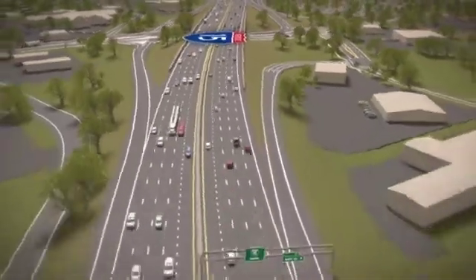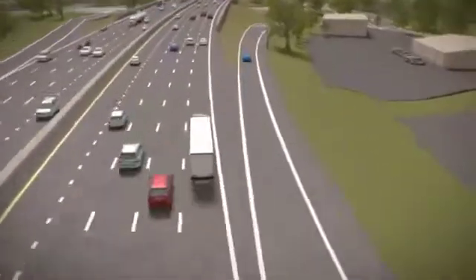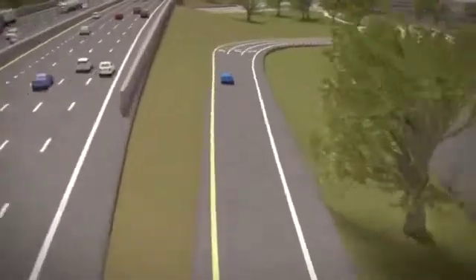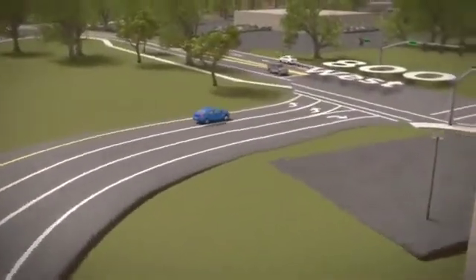We begin following southbound traffic on I-15 by getting off the freeway at the 2600 South exit. We bend right, getting off at 800 West, on our way to 2600 South.